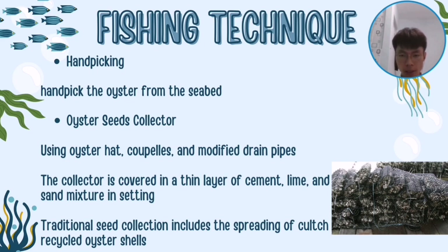The second method is the oyster seed collector. The traditional seed collector sets up oyster beds on empty oyster shells, allowing them to mature to a harvestable size. These oyster beds are most often placed in intertidal zones to strengthen the oysters. More modern methods include oyster heads, coupons and modified drain pipes. The oyster spat collector trays are used primarily on intertidal flats, and in most situations the collector is covered in a thin layer of cement, lime and sand mixture to assist in setting.